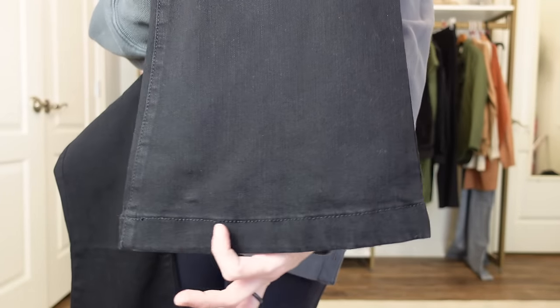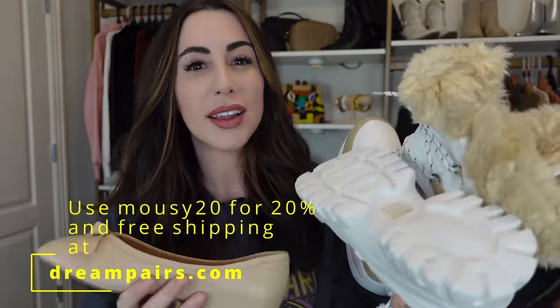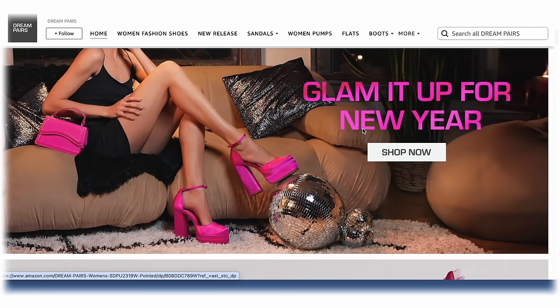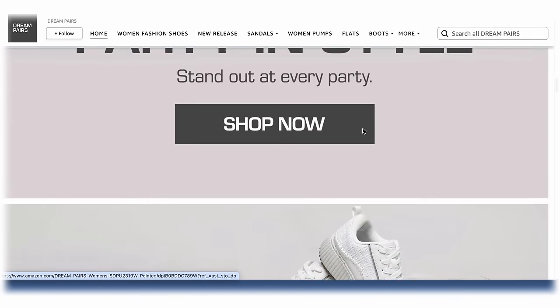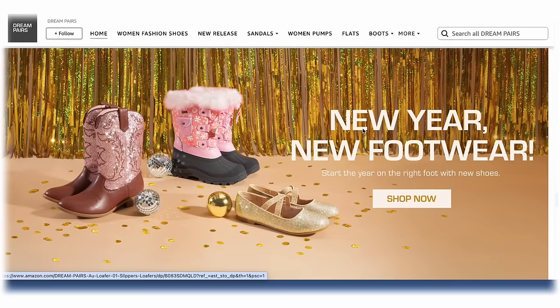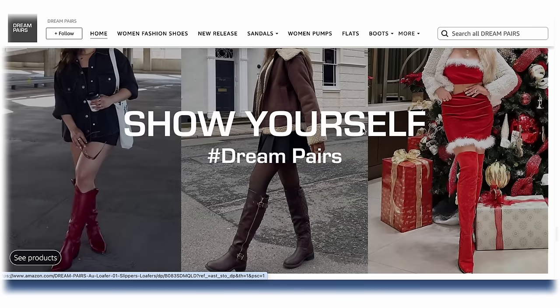Two things that matter when pairing pants with shoes are the cut, and also the length and the width of the bottom of your pants — that is very important when selecting the right shoe. I also want to thank today's sponsor, Dream Pairs. You can find all of their shoes on Amazon; I'll leave links in the description box below. They sent me a bunch of really amazing shoes that I'm absolutely in love with.